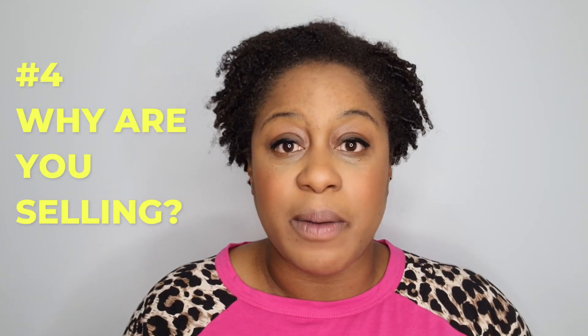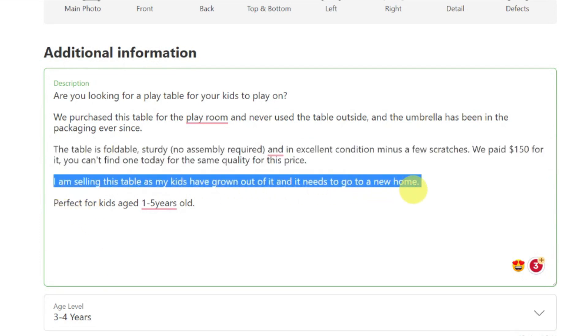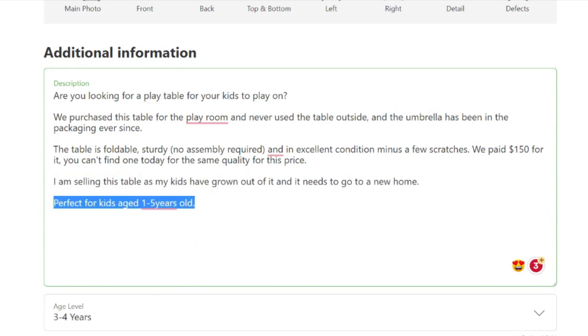Another tip: share why you are selling the item. In the case of the red table, I put that I'm selling it because my kids have outgrown it and we no longer have the space for it. Be clear and honest with people, because it's really interesting what people will buy. I always thought, well, no one's going to buy that — but actually they do, and it sells for a really good price.